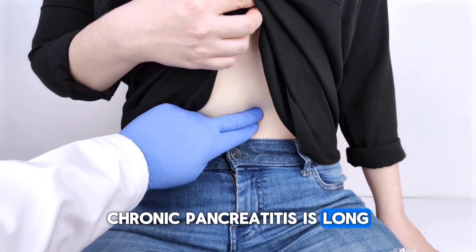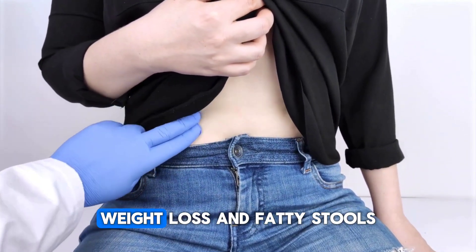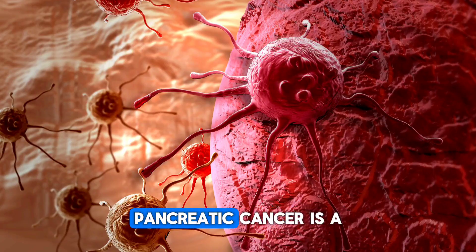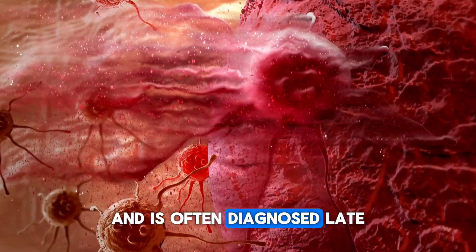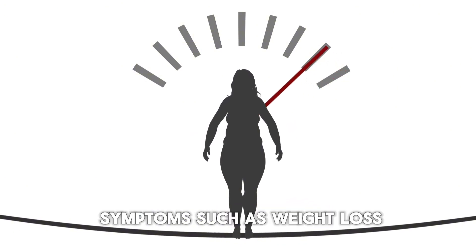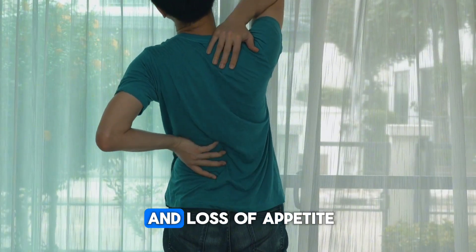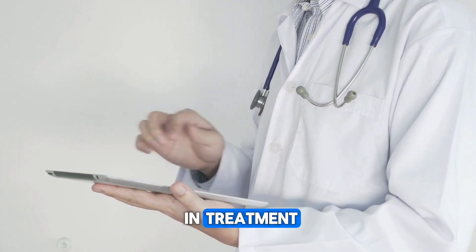Chronic pancreatitis is long-term inflammation characterized by abdominal pain, weight loss, and fatty stools. Alcohol consumption and gallstones are the main causes of pancreatitis. Pancreatic cancer is a malignant tumor of the pancreas and is often diagnosed late. Early stages may not show symptoms, but as it progresses, symptoms such as weight loss, jaundice, yellowing of the skin and eyes, abdominal and back pain, and loss of appetite may appear. Early diagnosis is crucial due to the difficulties in treatment.